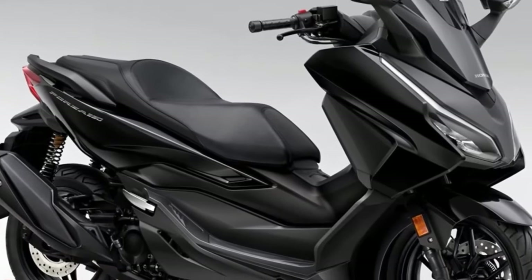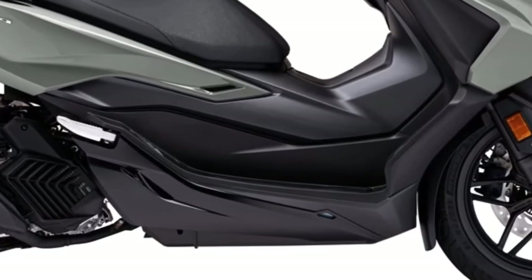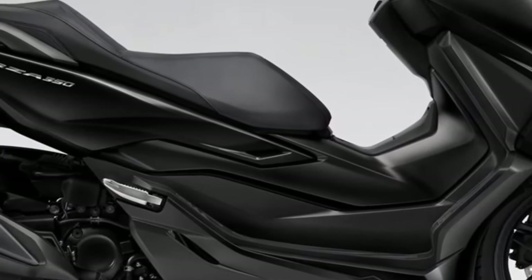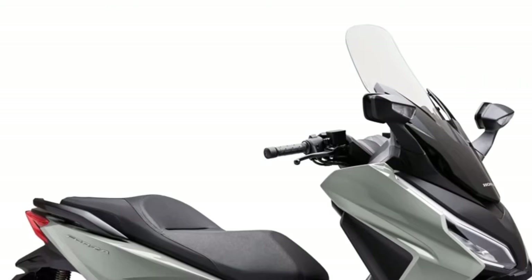The 745cc twin-cylinder engine with 58.6 hp provides a good balance of power and efficiency for daily commuting and touring.